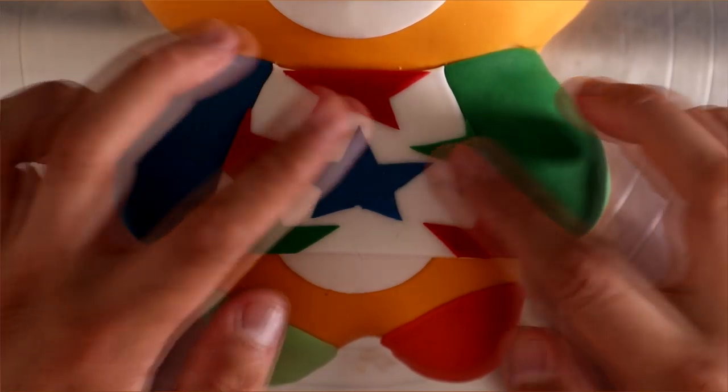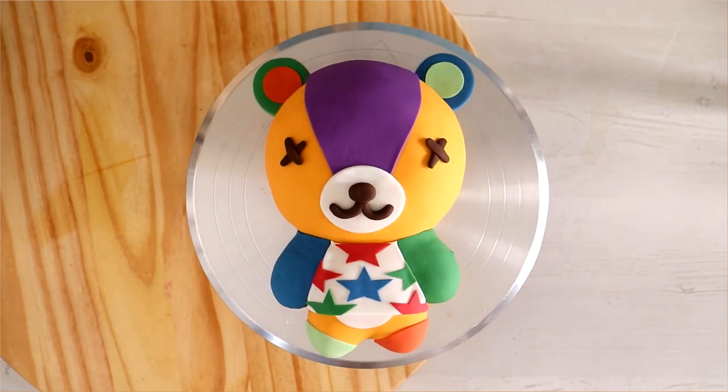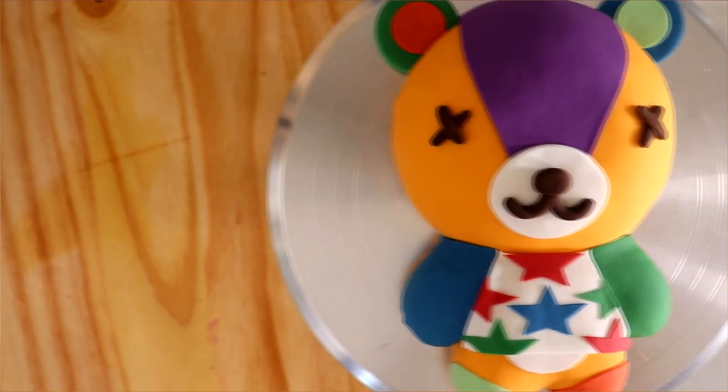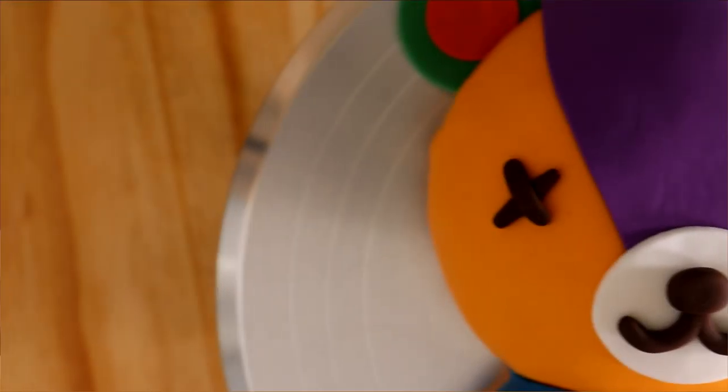After I finish adding the stars to his shirt, my Stitches cake was complete. I love it — this cake shape really lends itself to Animal Crossing characters. I'm curious what other Animal Crossing character you'd like to see me create in this shape; let me know in the comments. I hope you guys enjoyed this. I love you. I'll see you very soon. Peace.